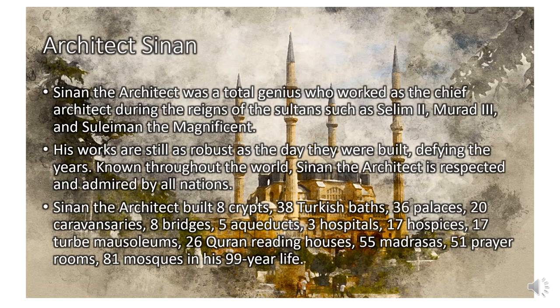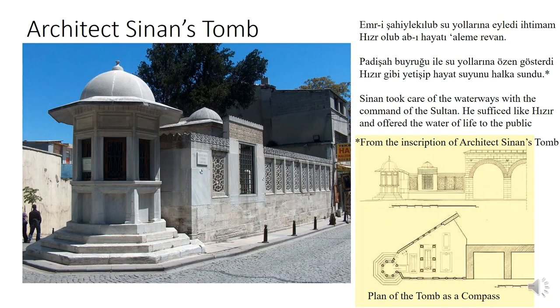He was working as a military engineer, and at the age of 50 he became head of the office of the royal architects. Then he built several structures that survive until today. I also want to draw your attention to the fact that the plan of the tomb of architect Sinan is drawn in the shape of a compass. You can see this tomb in the Süleymaniye district.